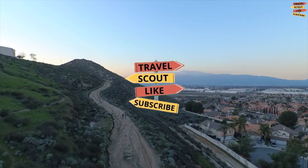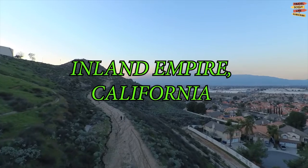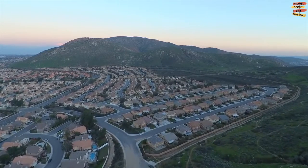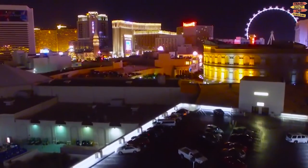Welcome to Travel Scout Channel. For today's video, we will take you to Inland Empire, California. We will be going to explore Inland Empire and discover the best places to visit, things to do, what to eat, and everything that makes your stay here memorable.